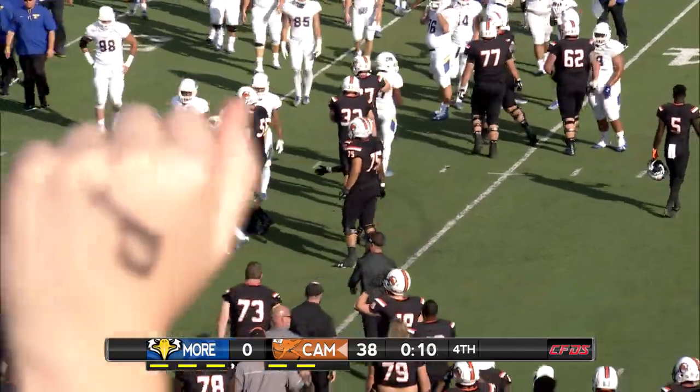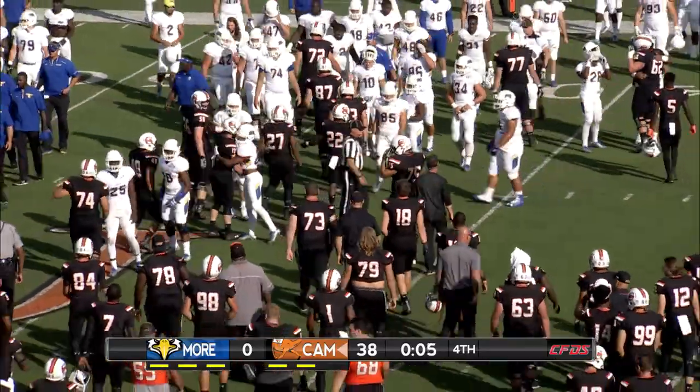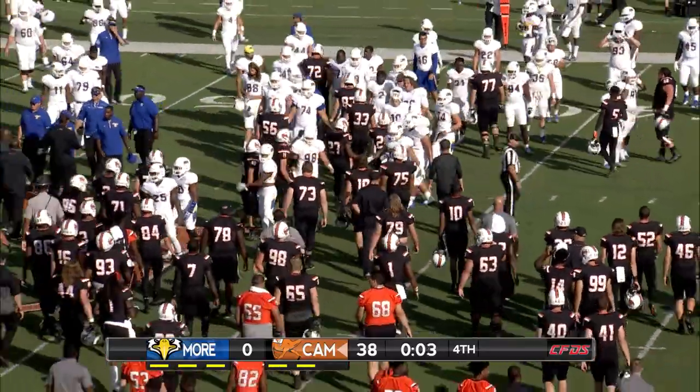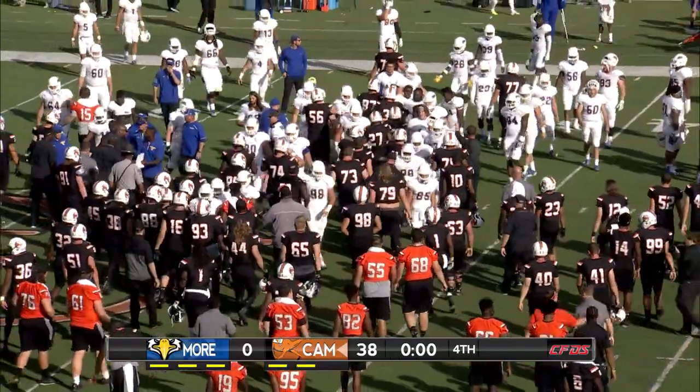Campbell with a dominating win on both sides of the ball — 589 yards of total offense, 460 rushing. And they blank Morehead State 38 to nothing, the final score.